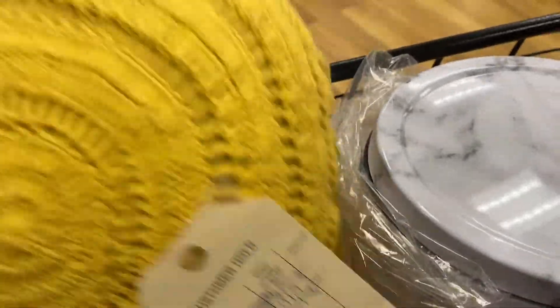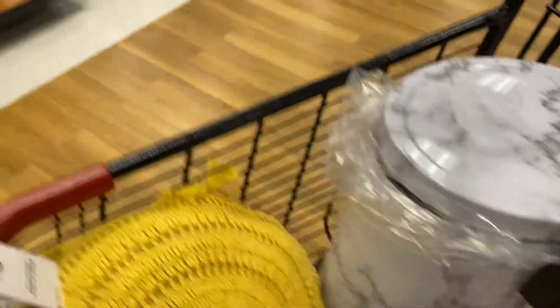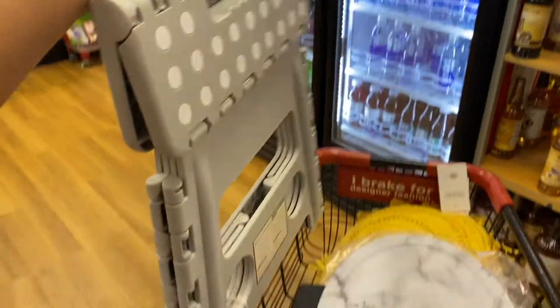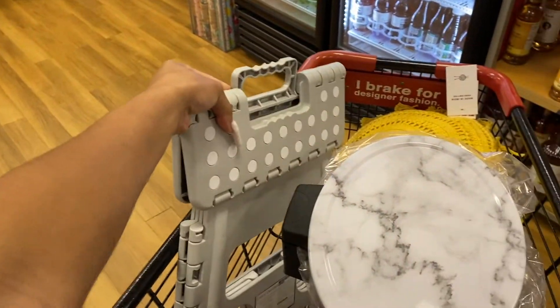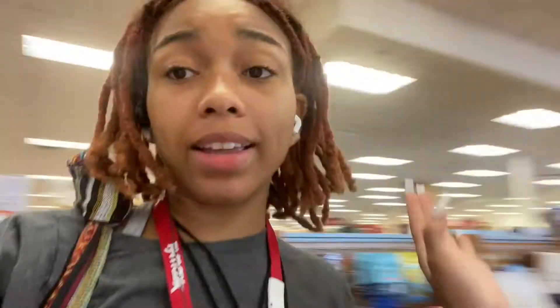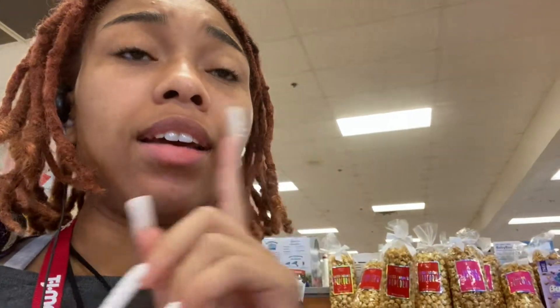The next thing I grabbed is this stepping stool. I may get another color if I find an all-white one. Since I have yellow pillows, I'm gonna get some yellow pillows and some white pillows, and then I think I'm gonna get a yellow fluffy rug. I already have a throw pillow that's white with bees on it. So these are three things I'm getting today.